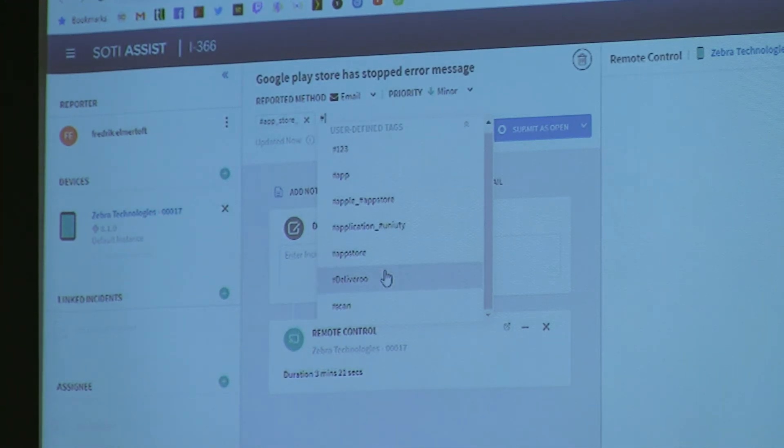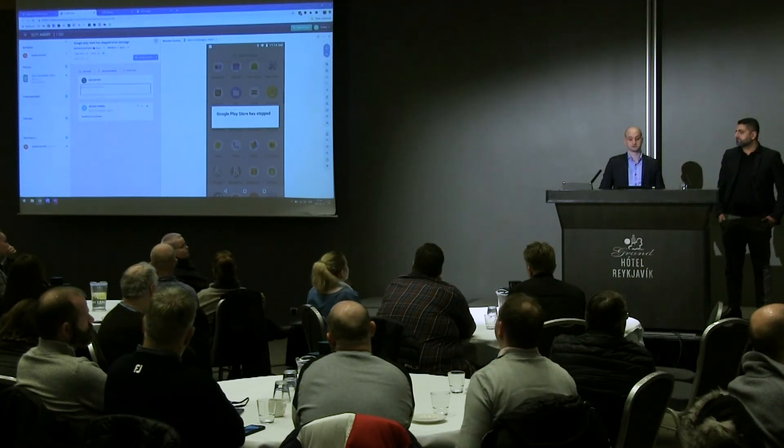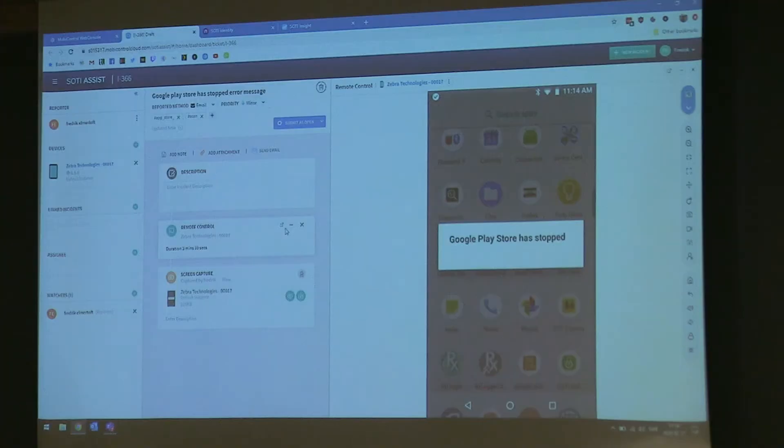I can write a description, and I can also take a picture of the device — the picture will be attached to the ticket so the next person can see the error message as well. I'm not a developer and I don't read logs, but I can download the device logs. When they're done, those will be attached to the ticket so someone who reads logs can read them.